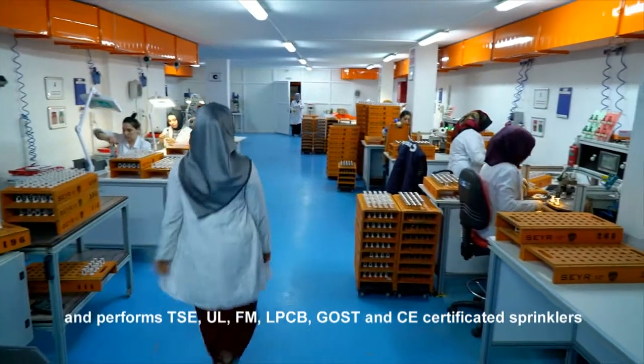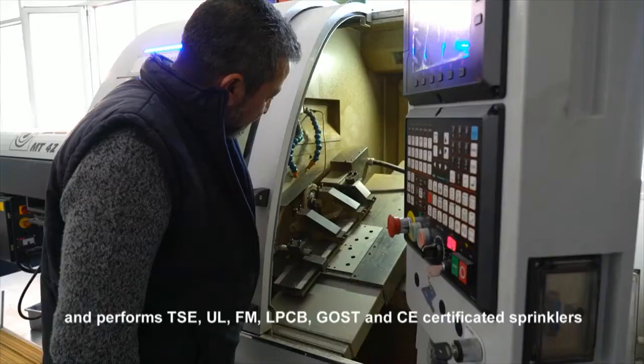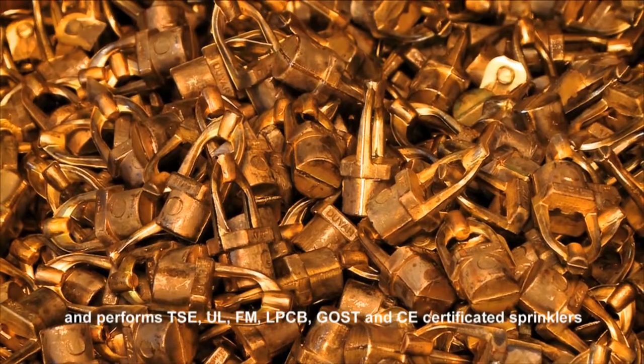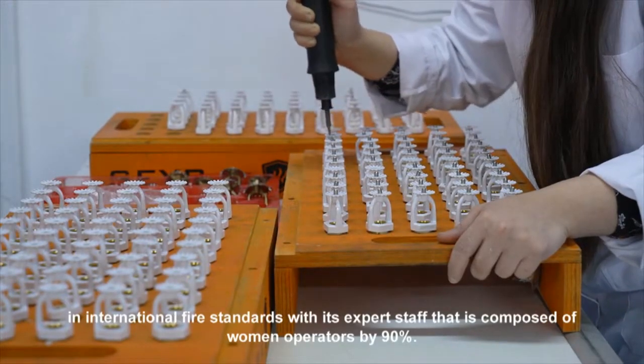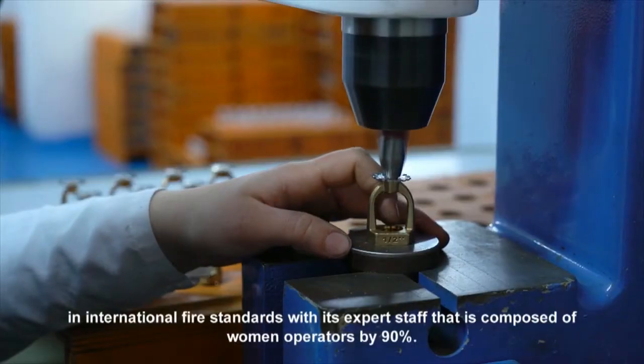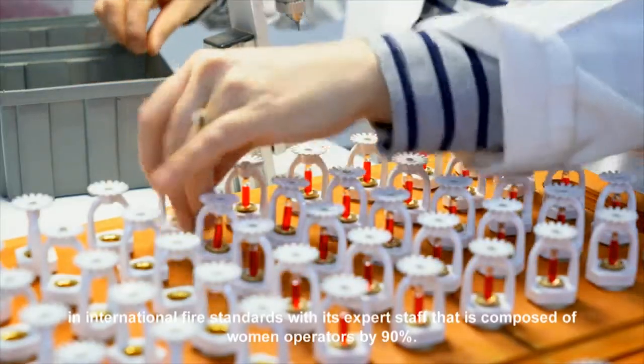TSE, UL, FM, LPCB, GOST and CE-certificated sprinklers meet international fire standards, with expert staff composed of women operators by 90%.